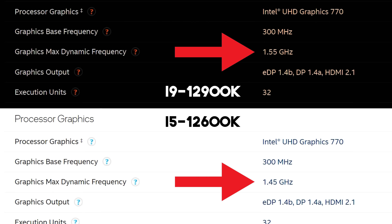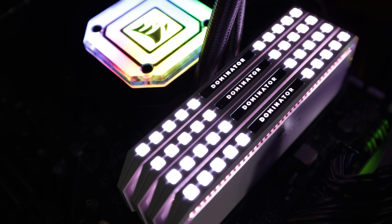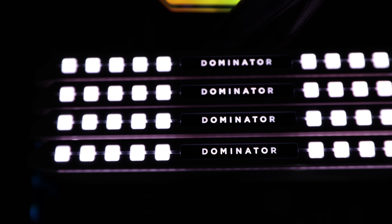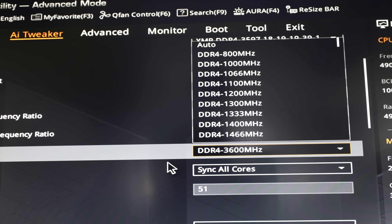We're also going to throw in the DDR4 versus DDR5 results, since on Z690 motherboards some of them support DDR4 memory and some support DDR5 memory. For the DDR4 memory we're using Corsair Dominator 3600 megahertz CL18, tuned to CL16. On the DDR5 side we're using, again, Corsair Dominator memory, and this is 5200 megahertz CL36. So let's get this comparison underway and give you guys the lowdown.